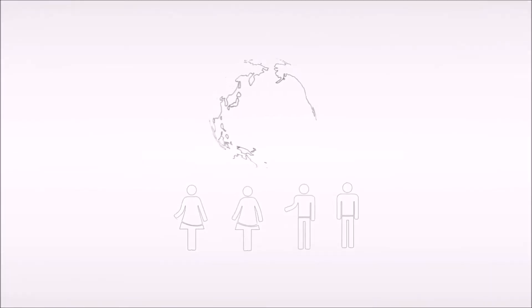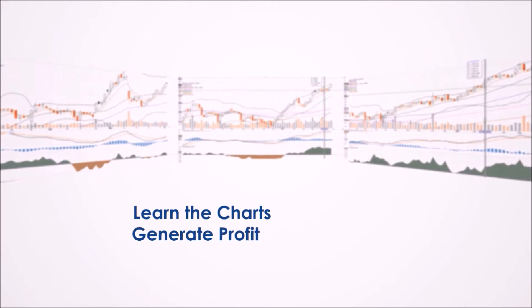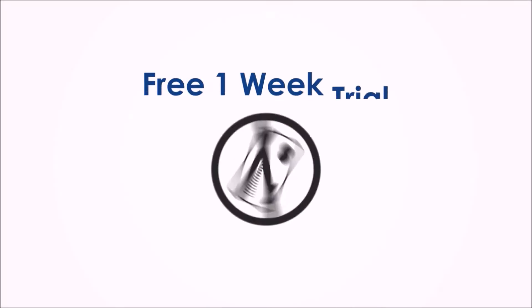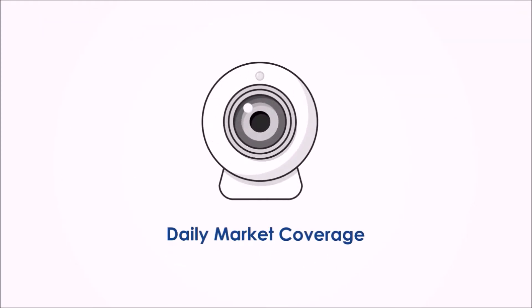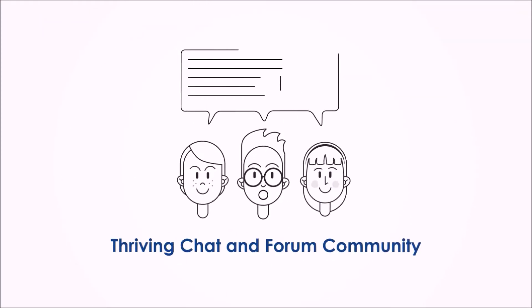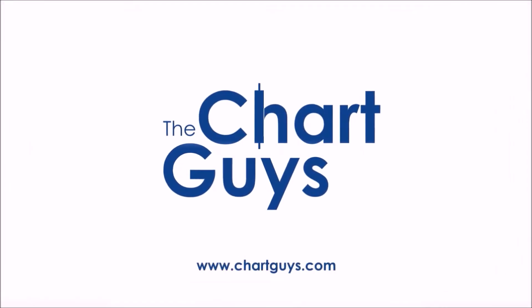Join our community of hundreds of analysts worldwide working together to learn the charts, generate profit, and achieve financial independence. Sign up for a one-week free trial — no credit card required — for access to daily live chart analysis and market coverage, a thriving chat community, along with dozens of hours of exclusive educational materials. We look forward to seeing you. Let's check out some charts.